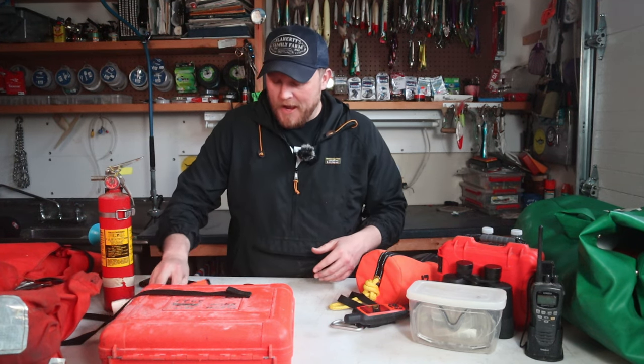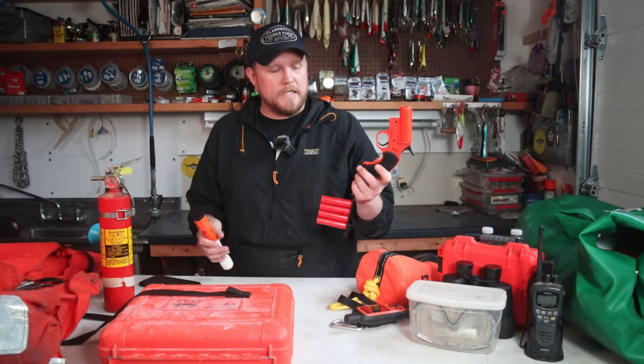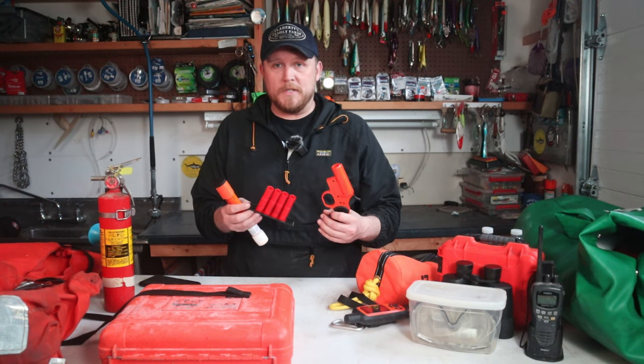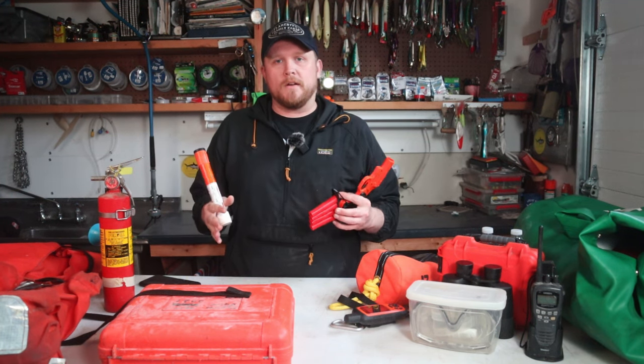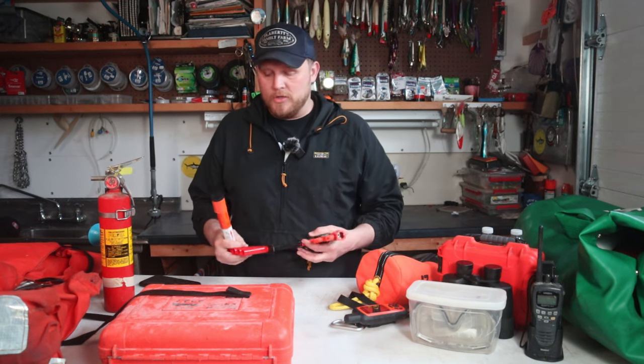The fifth and final Coast Guard requirement is flares or hand flares. I'm pretty sure you need a flare gun, so I actually have two of them. They do expire eventually, so make sure yours are up to date. Keep them on your boat and keep them dry. Most of this stuff sits in a box directly under the center console where I can access it and everyone up front can grab it in a pinch.